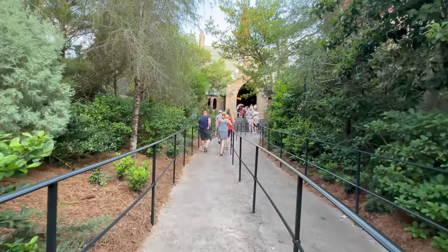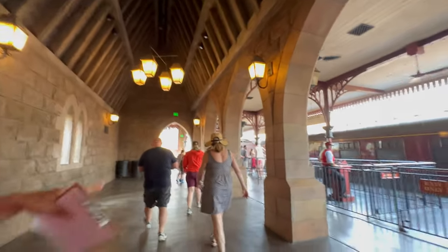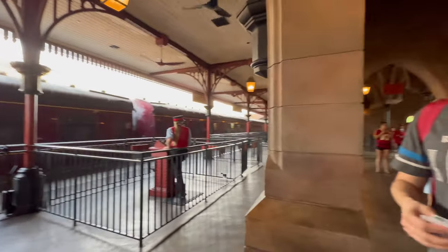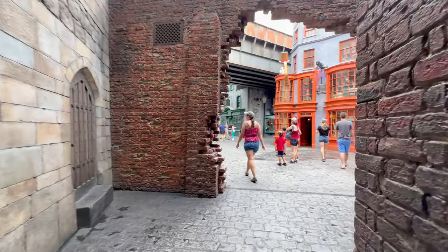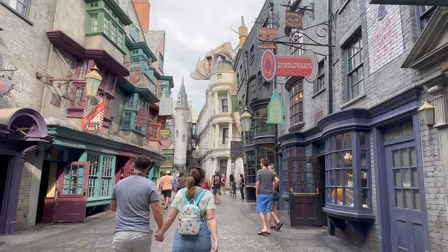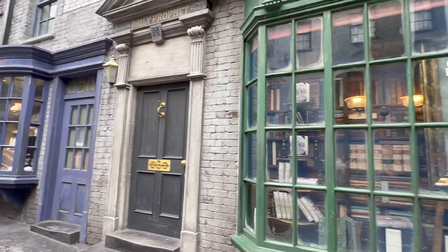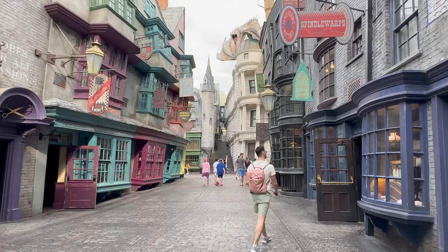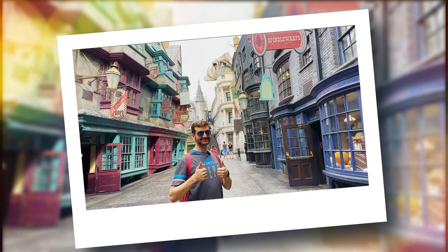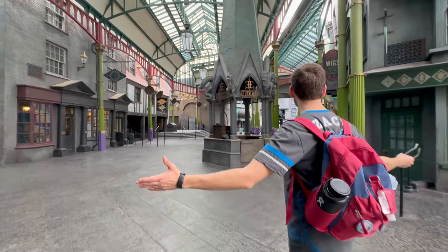Now that we've finished breakfast, we're heading over to the Hogwarts Express to go to Universal Studios. In order to ride the Hogwarts Express, you will need a two-part ticket. Since Universal Studios didn't open until 9 today and we were able to board one of the first Hogwarts Express trains out of Islands of Adventure, we're now in Diagon Alley. We're going to get one more photo before the crowds start to fill in — we're going to get the dragon photo. If you want that dragon photo, this is the time to do it. Now that we've finished taking all of our epic photos, we're walking around Diagon Alley while it's still empty.